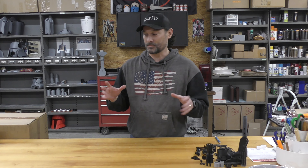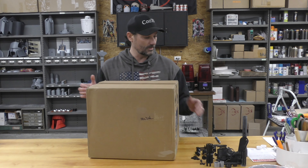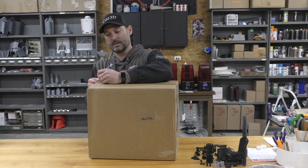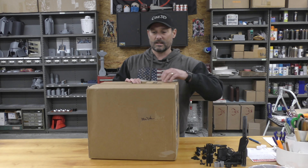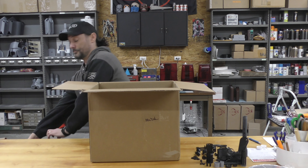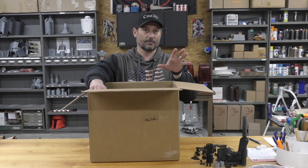Welcome back to Cause 3D. I was going to do another build video today, but instead I had something show up in the mail and I thought it would be fun to do an unboxing video. I got a couple things from GameStop clearance and thought it would be interesting to share my findings with you. I don't know how long they'll be on clearance or how long they'll keep them in stock, but I thought we'd just go through this - I got several things.